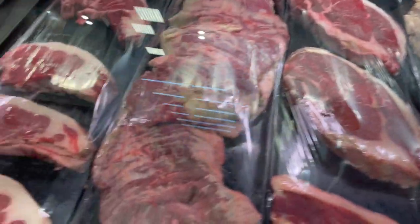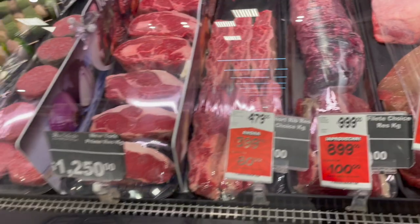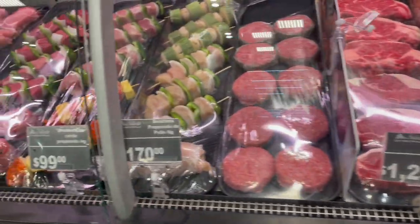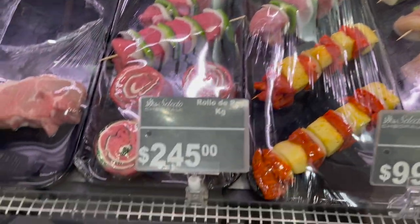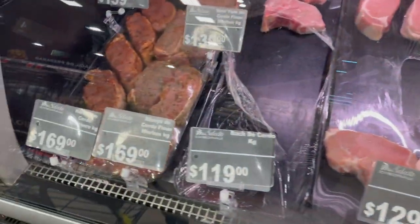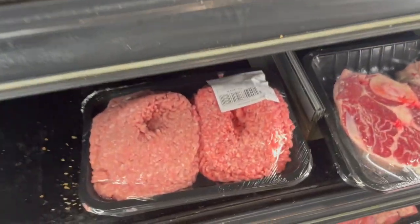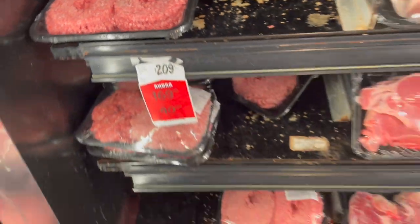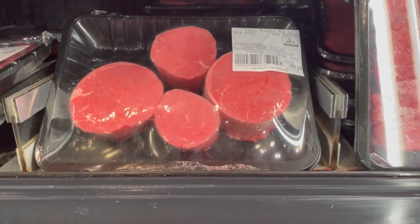I went to the ATM inside the store to pull cash. Look at these — they actually put pastor meat and pineapple on a skewer so you can just take it home and grill it. And there are some seasoned ribeyes right there. I love this combo of pork and beef mince because I use that all the time together to make meatballs and hamburger patties.